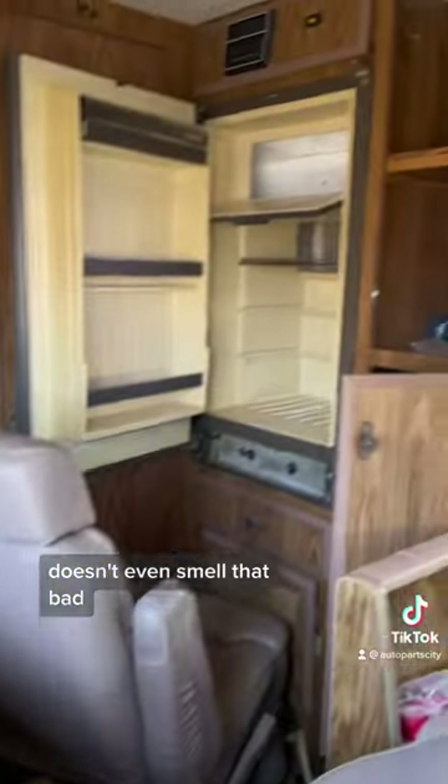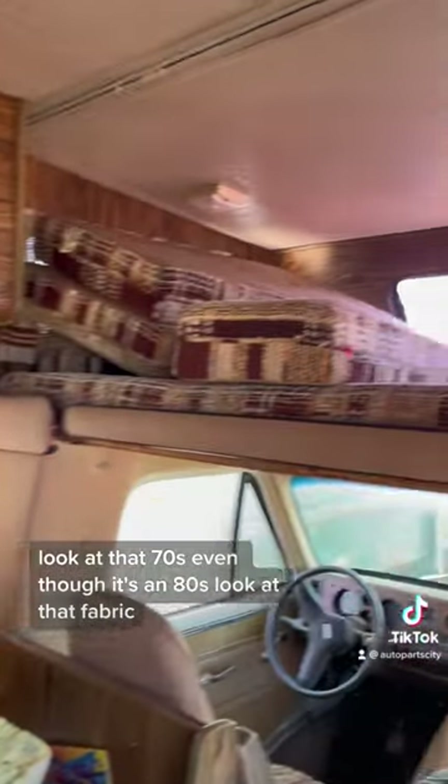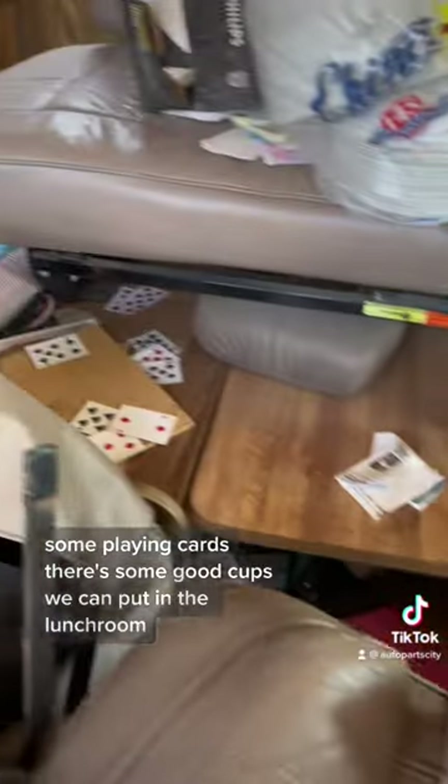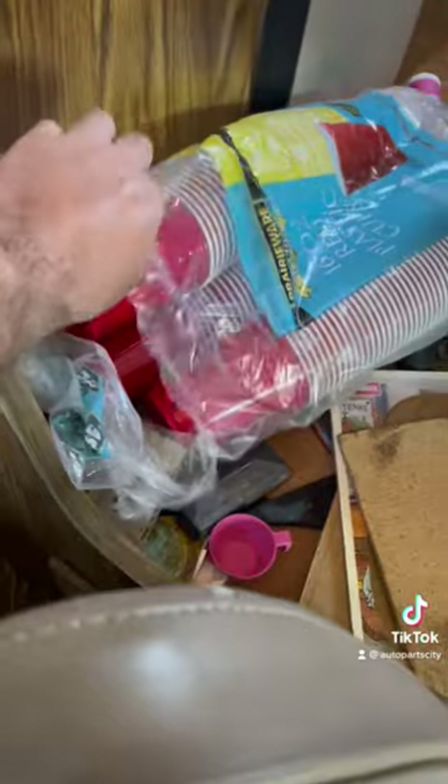It doesn't even smell that bad. Look at that — 70s style even though it's an 80s, look at that fabric. Some playing cards, there's some good cups we can put in the lunchroom. Some books, china plates — this thing's amazing.